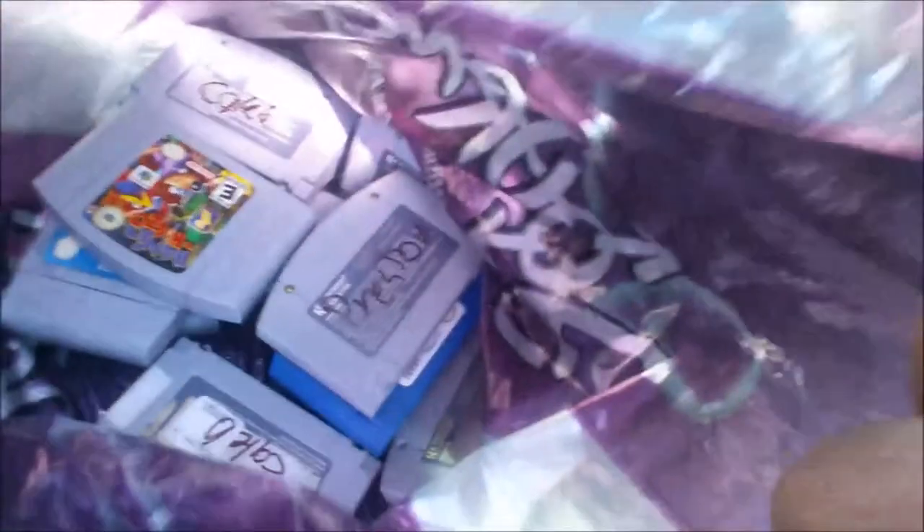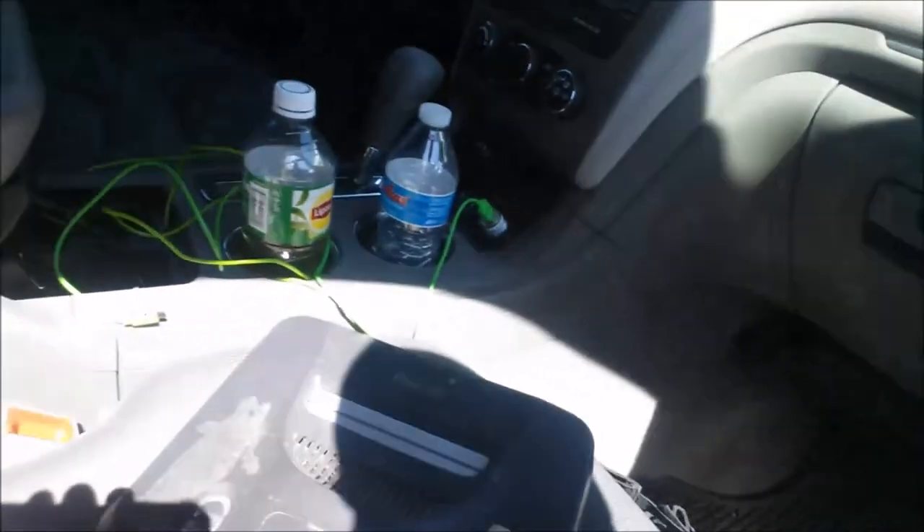Oh my god guys, you gotta see what I picked up today! I just picked this up on the way to a birthday party - we're a little early. I paid 50 cents per game on these Blitz 2000 and all those 64 games. I paid 10 bucks for everything - freaking amazing deal, first ever drive-by self-find for a 64!